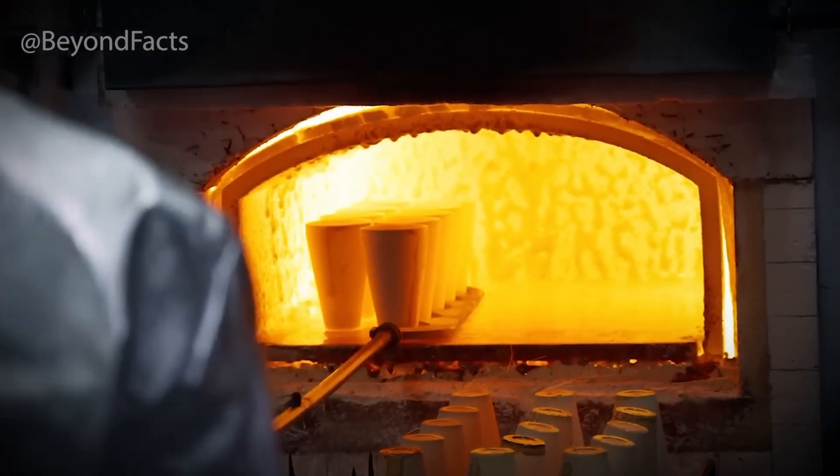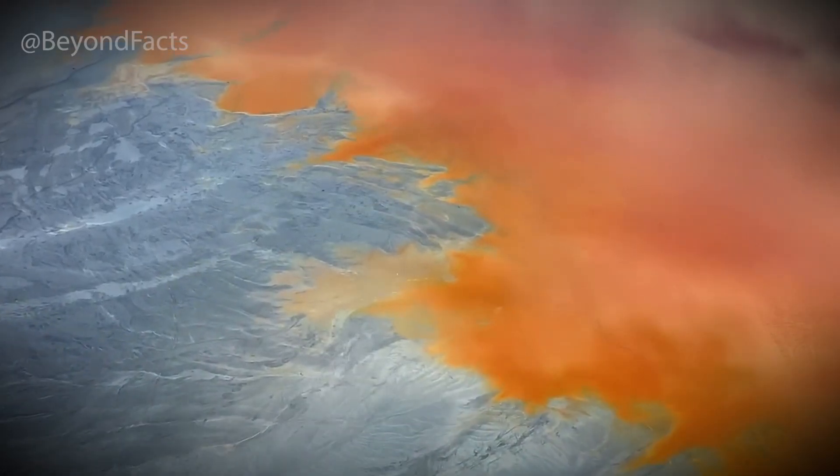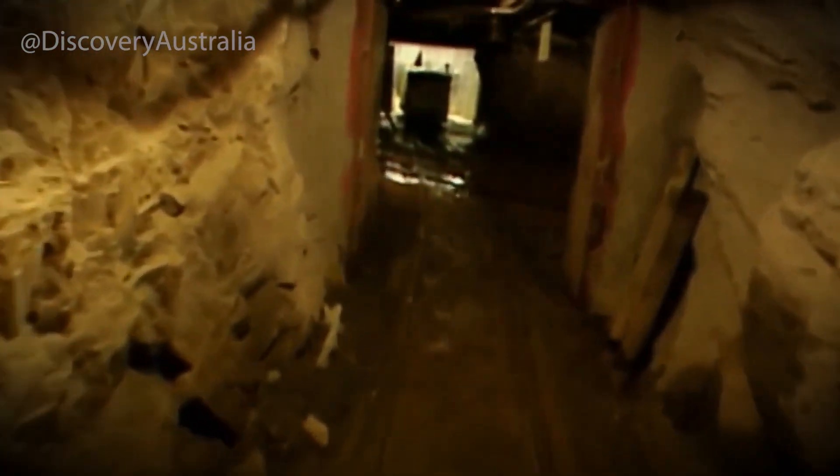It's a slow, meticulous process. Some sites take years to explore; many turn up empty. But once enough data is collected and patterns begin to emerge, a decision is made — it's time to drill. Enormous rigs are brought in, towering machines that bore deep into the earth, pulling out core samples — long cylindrical rods of ancient rock. These samples are the true test. Inside them may be the faint glimmer of gold, often invisible to the naked eye, but confirmed by lab analysis.